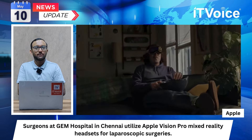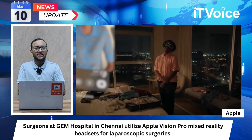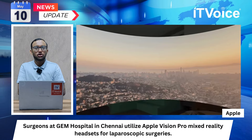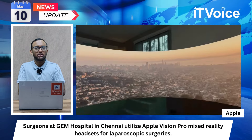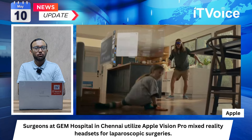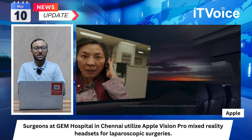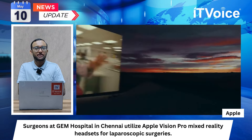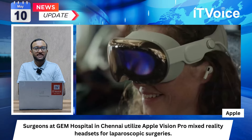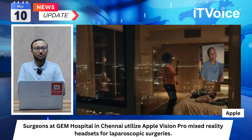The headsets provide simultaneous viewing of laparoscopic surgery footage and CT scans, facilitating detailed examination. Dr. Parth Sarathi has conducted over 30 surgeries using Apple Vision Pro, emphasizing ergonomic benefits and improved connectivity. The headsets enable seamless expert consultations and teaching via FaceTime during surgeries. Apple Vision Pro enhances surgical precision and reduces neck strain, contributing to improved patient outcomes.